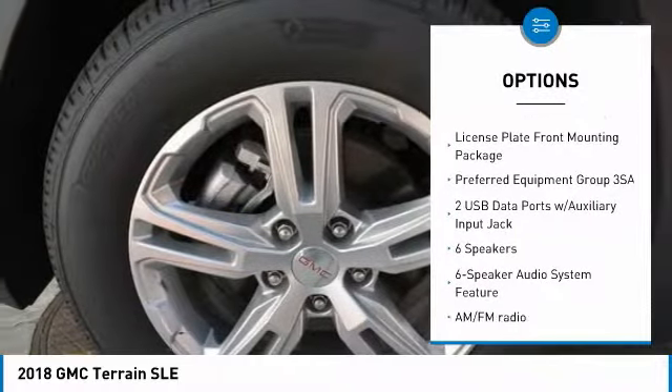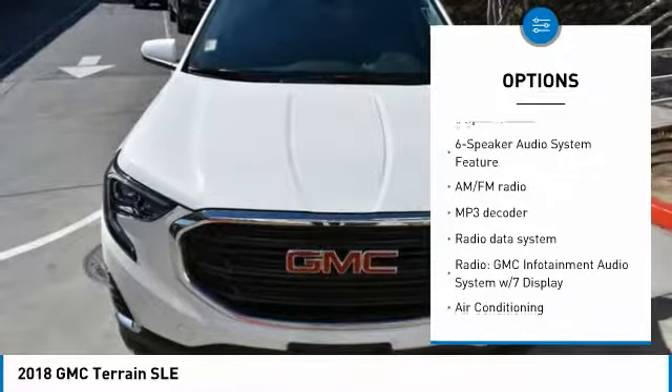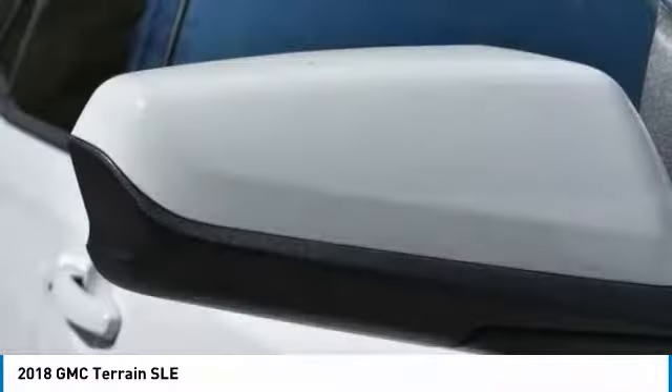Here are some of this vehicle's great options: remote start, traction control, dual airbags, air conditioning, power steering, four-wheel disc brakes, compass, power windows, security system, and electronic stability control.